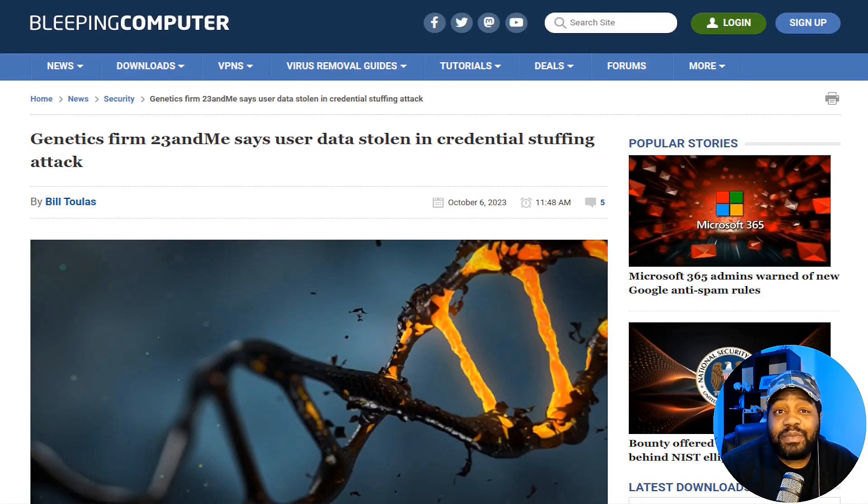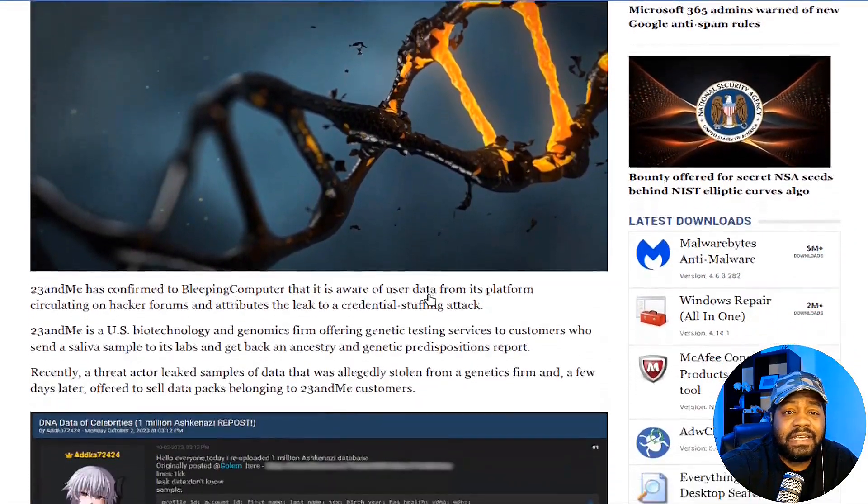Before we dive in, make sure you hit that subscribe button and ring the notification bell so you don't miss any critical updates like this one. This article is on Bleeping Computer, and I'll have the link down in the description so you guys can check it out. The title states: 'Genetic firm 23andMe says user data stolen in credential stuffing attack.' This article was released on October 6th, a couple of days ago, and I've been tracking it.